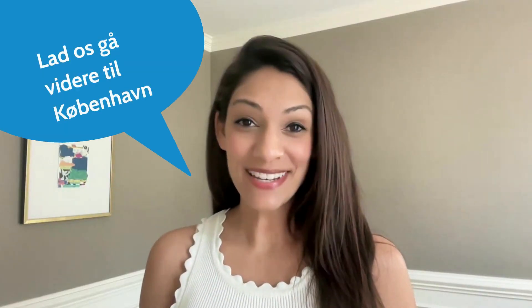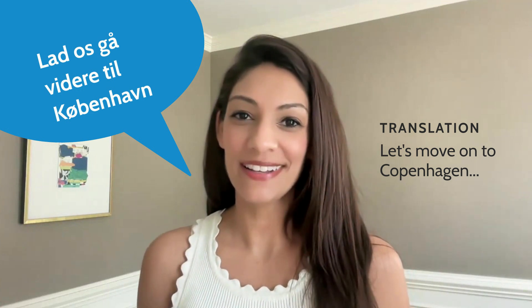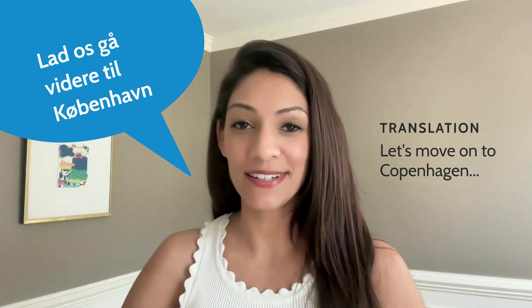Okay, let us go to Copenhagen — that means something in Danish, I think. I probably ruined it, but let's move on to Copenhagen. Let's go through some of the highlights from this conference.